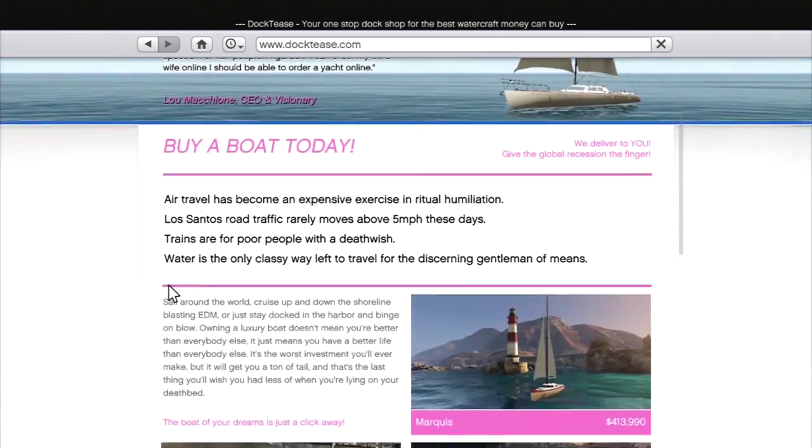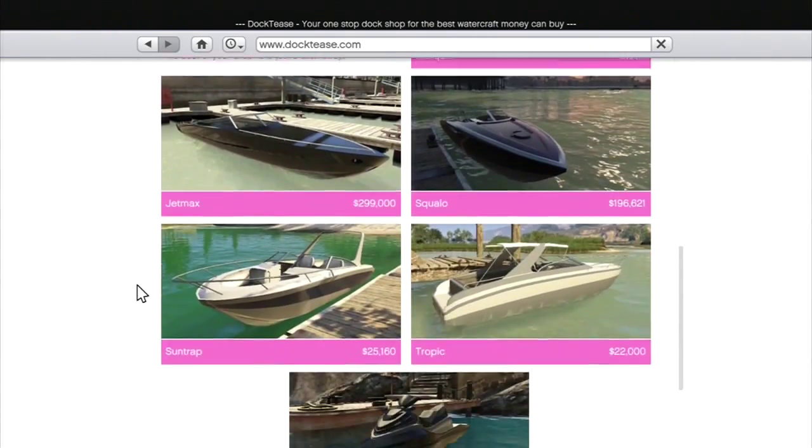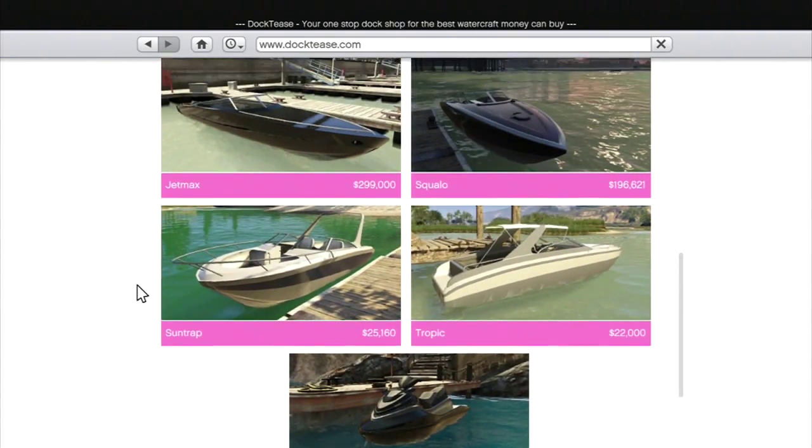You can also buy sailboats, boats, jet skis, racing boats, yachts — all that cool stuff.